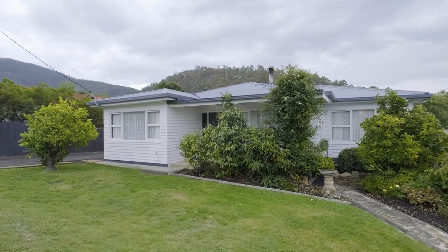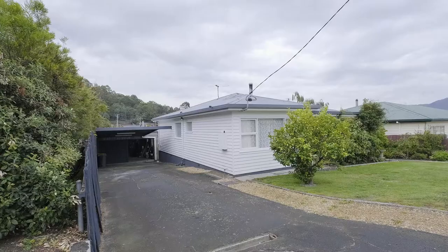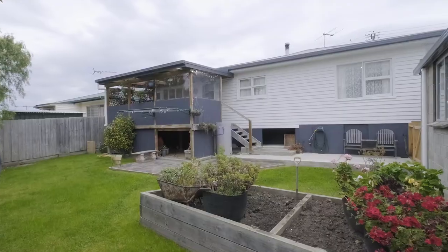Hi, Tony College from PRD. I'm really excited to introduce a property that I've just listed. It's an unassuming home from the street, neat and tidy, 1960s weatherboard, but when you get inside it's one of the most impressive properties I've come across.